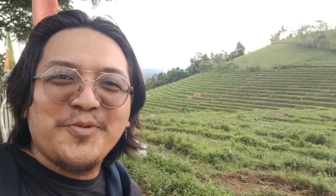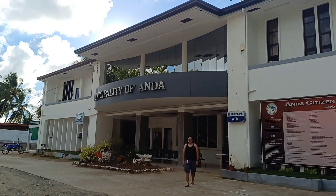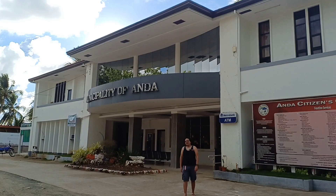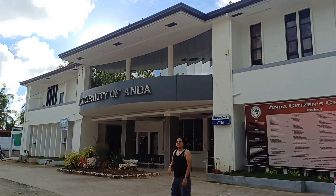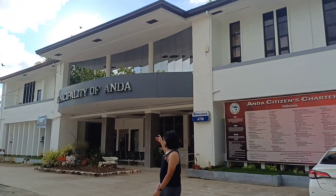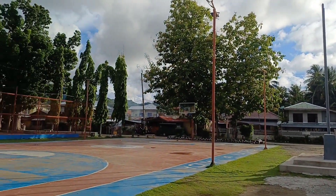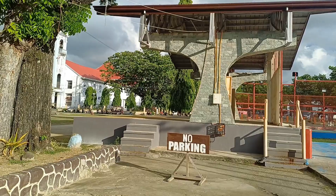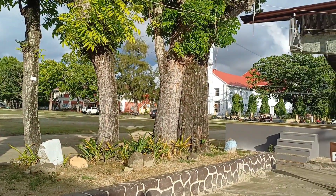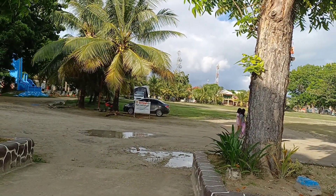If visiting the Cordillera is still a far dream, you can first visit the Kadapdapan rice terraces here. We are now in the municipality of Anda, located on the southeastern side of Bohol Island. Anda is more like a peninsula. Just a few meters from their municipal hall and basketball court, you'll find the Anda Church and a large open space for park and leisure — definitely a plus factor.